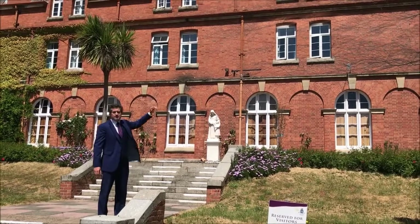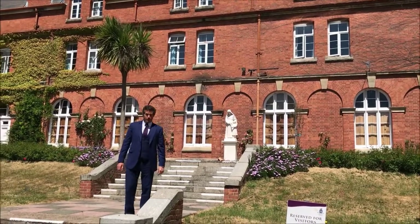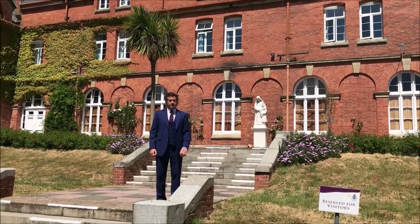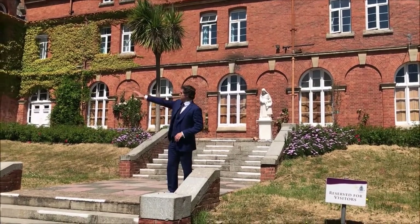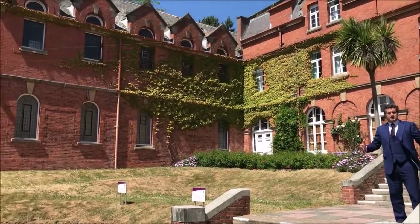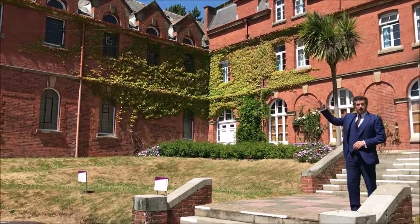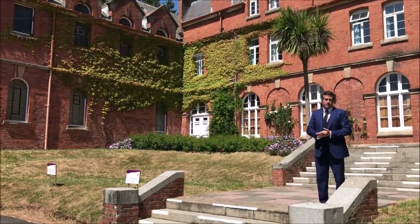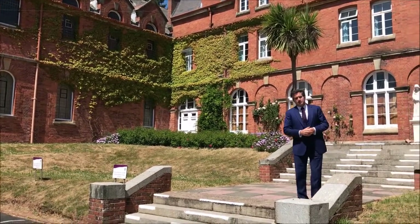Behind me, in the first corridor, is some of the boarding accommodation on the first floor, and they look straight out over the sea and over the town — a really beautiful location. You've also got the main building over to the right; on the ground floor is the hall, which is like an assembly hall, and then unusually on the second floor, that's where our chapel is, which we attend in the senior department a couple of times a week.